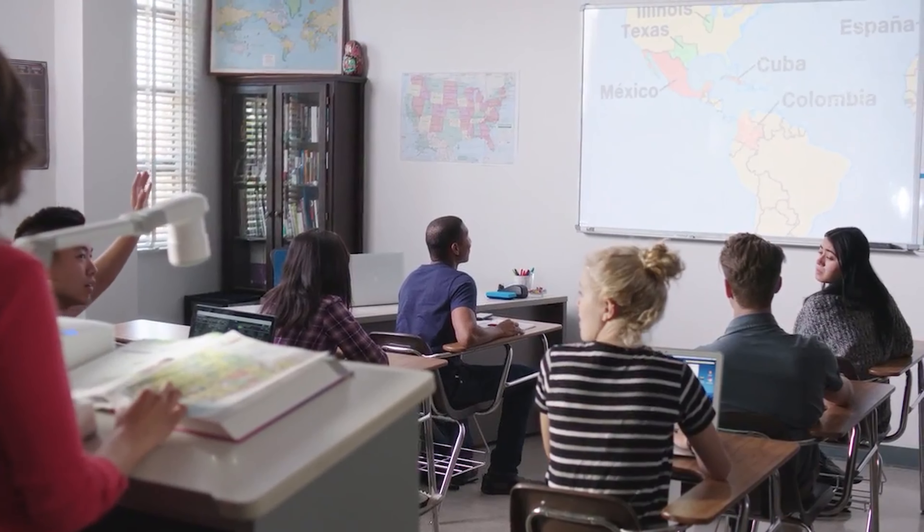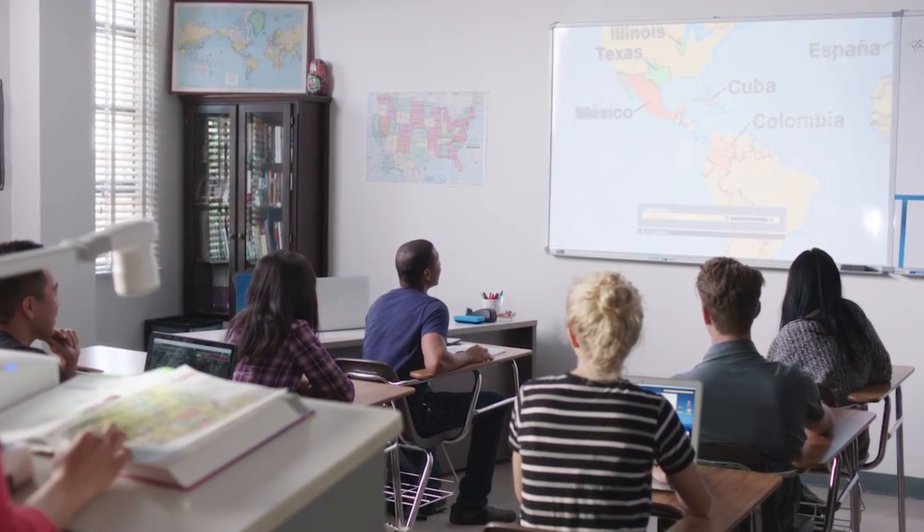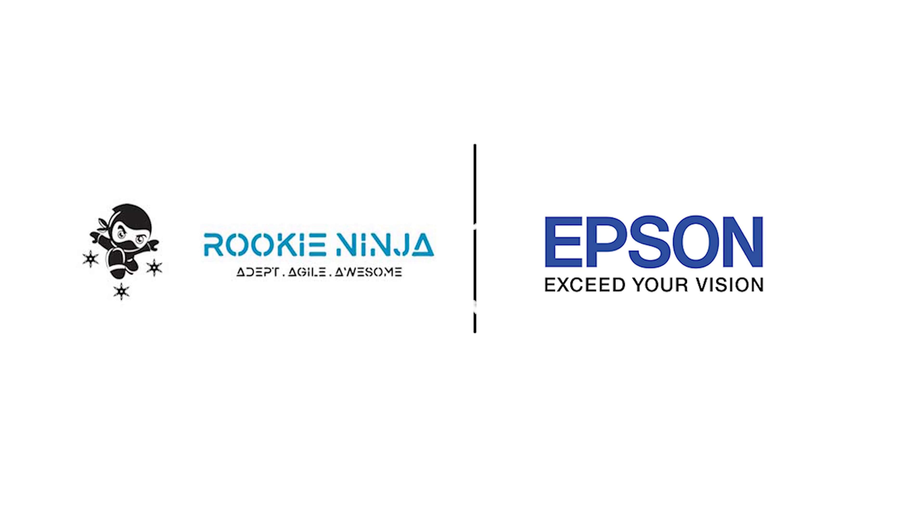Bringing state-of-the-art tools to teachers and students, Epson is committed to innovation in the education market. Epson — exceed your vision.